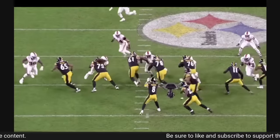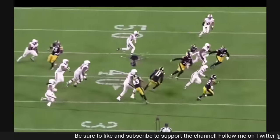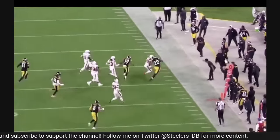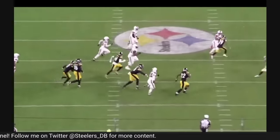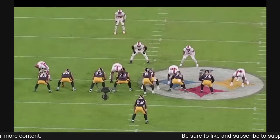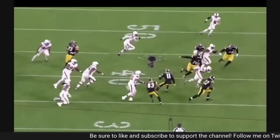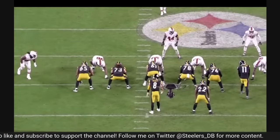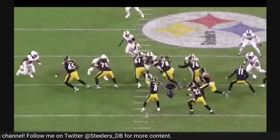Here's another example of them running the same exact play later in the game, just to a different side. Najee does a great job making something happen out of nothing. I also want to highlight the outstanding effort from Calvin Austin, who is literally driving this corner all the way back — that's great. That's how you create explosive plays in the run game: really good contributions from your receivers. But again, struggles getting penetration.